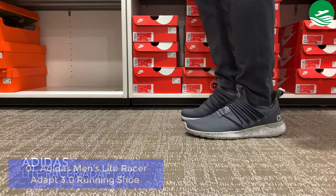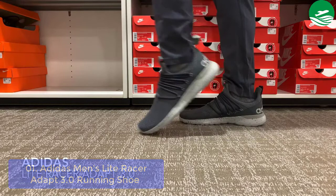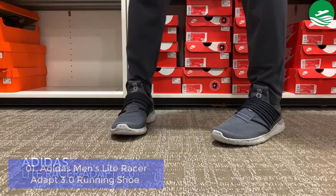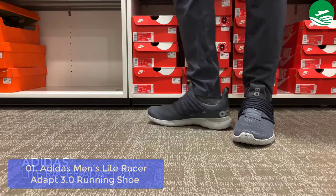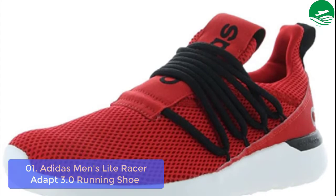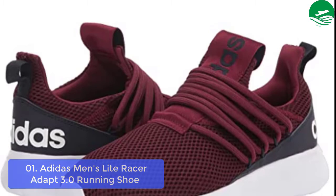The step-in design keeps things casual. This product is made with Prime Green, a series of high-performance recycled materials — 50% of the upper is recycled content with no virgin polyester. Great for any kind of workout, this men's running shoe utilizes exclusive Adidas Adaptive Fit technology that enhances fit and adapts to the unique shape of your foot through lacing that expands before locking into position.